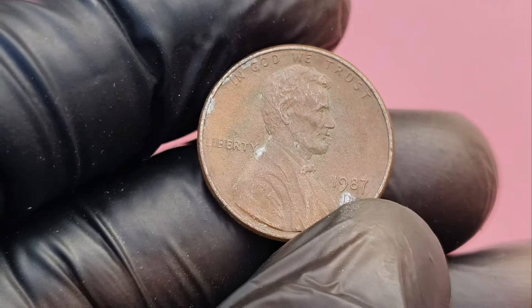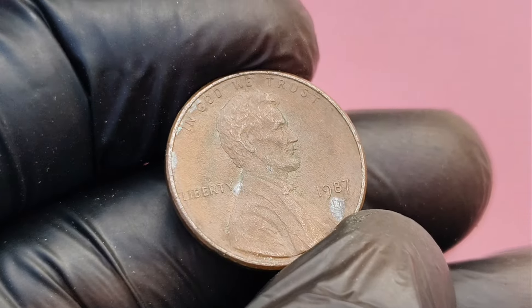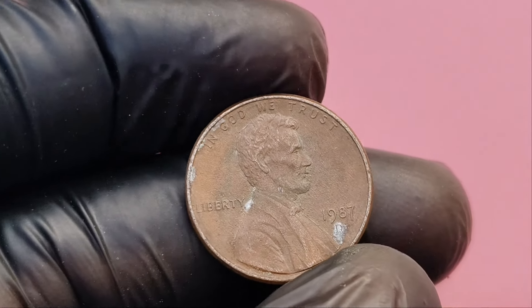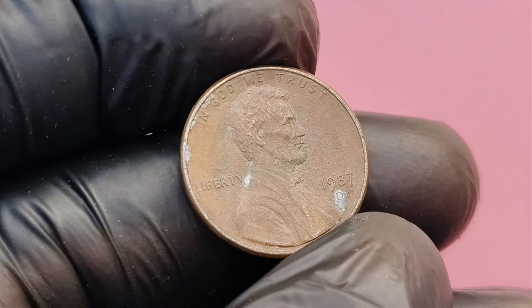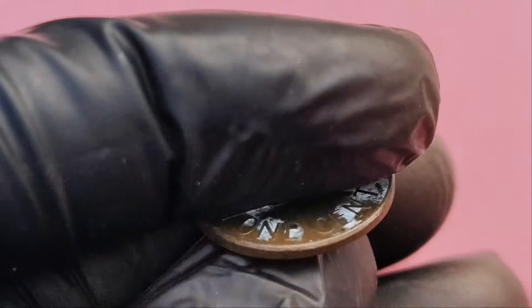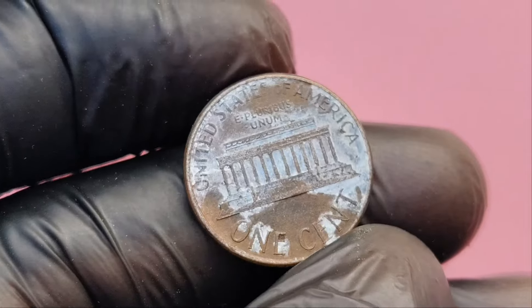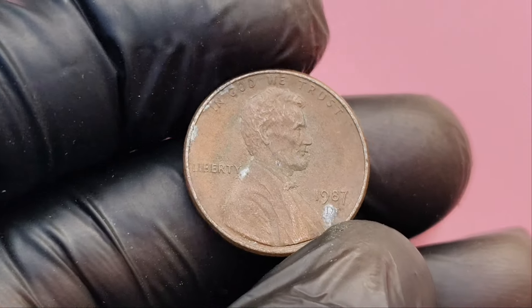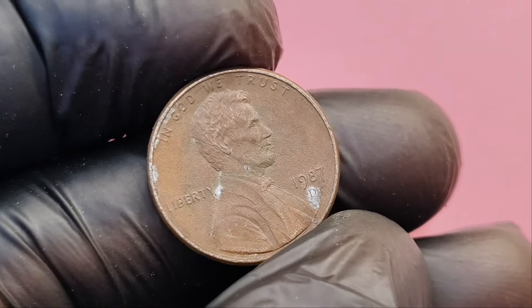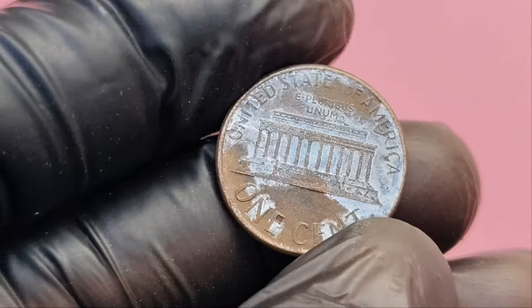So what exactly should you look for when examining your 1987 D Lincoln penny? First, check for the mint mark. The D under the date indicates that the penny was minted in Denver. Next, inspect the overall design. Is the portrait of Lincoln crisp and clear? Is there any doubling of the design elements? This could be a sign of a rare error known as a double die. Don't forget to examine both the front and back of the coin. Pay close attention to areas like the date, Lincoln's face, and the letters in the United States of America. Any abnormalities here could increase the value of your penny significantly.